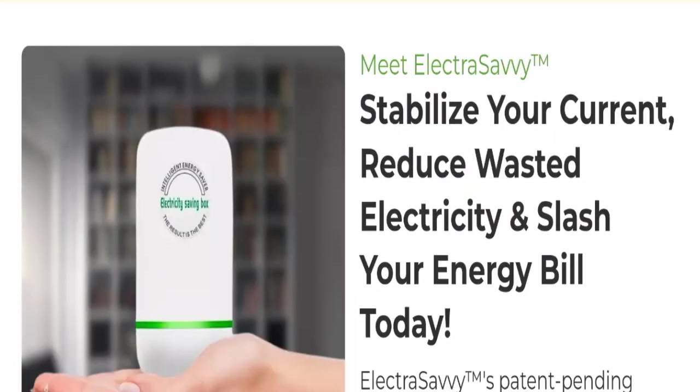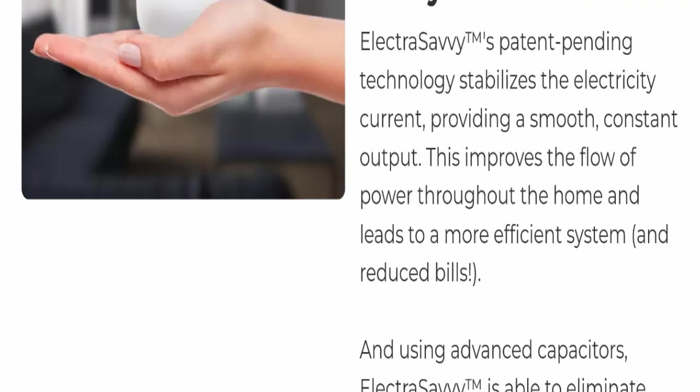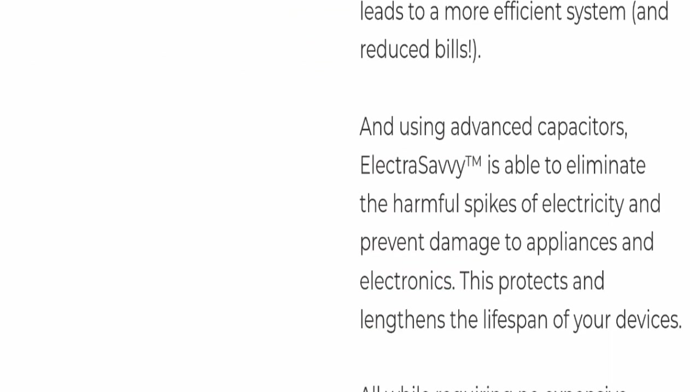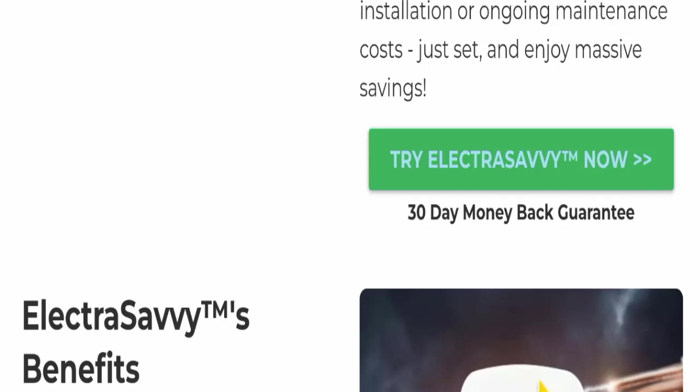Scrolling down to check more details: Electra SCV's patent-pending technology stabilizes the electricity current, providing a smooth constant output. This improves the flow of power throughout the home, leading to a more efficient system and reduced bills. Using advanced capacitors, it eliminates harmful spikes of electricity and prevents damage to appliances and electronics, protecting and lengthening the lifespan of your devices — all with no expensive installation or ongoing maintenance costs.